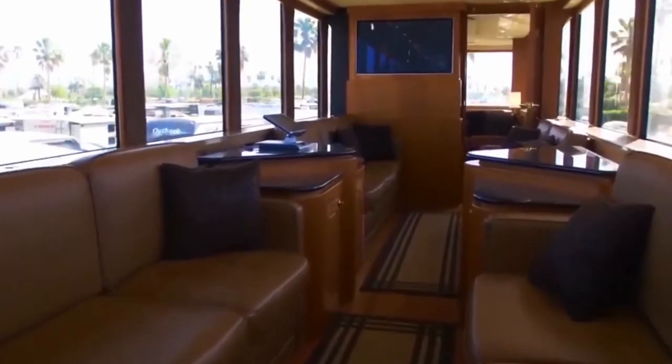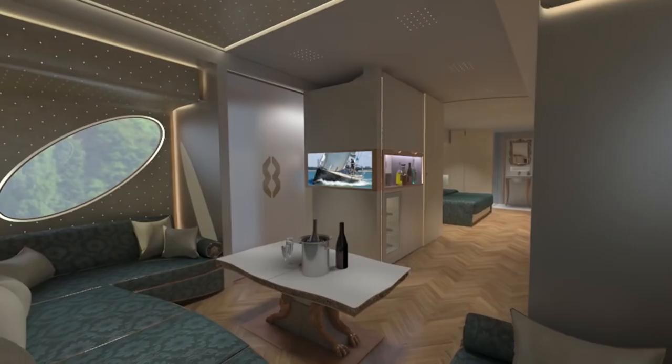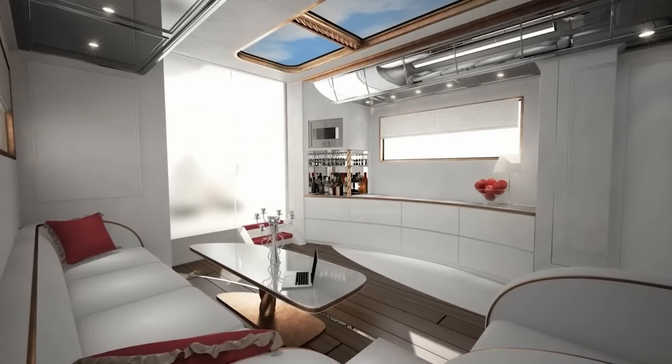From the soft leather sofa to the fully loaded bar to the theatre-style TV setup, the Palazzo Superior's lounge area goes all out on luxury and comfort. It's an entertainment paradise on wheels.